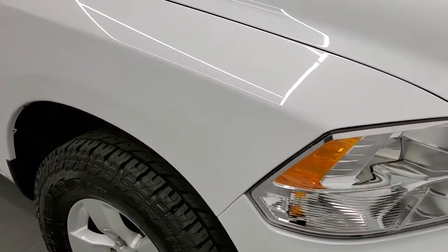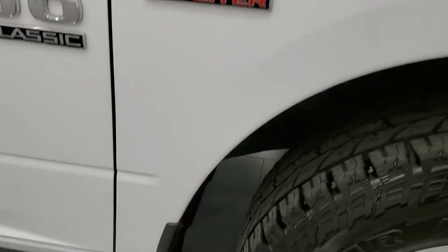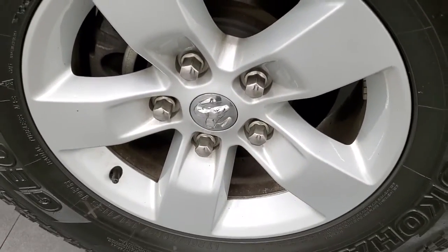Passenger side front fender looks really good, and the passenger side rim — no scuffs or scrapes on there.